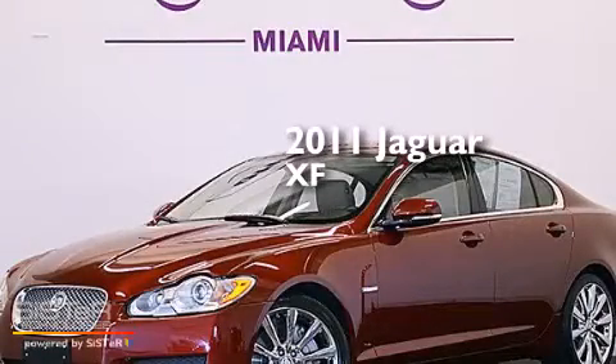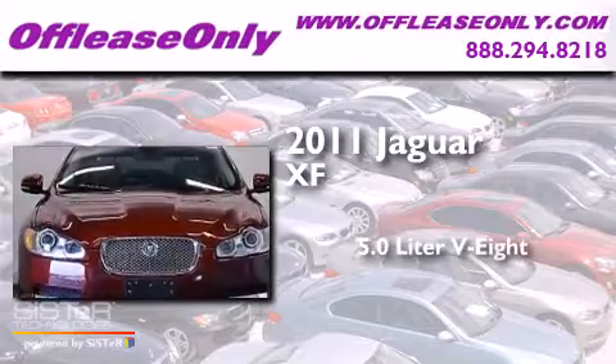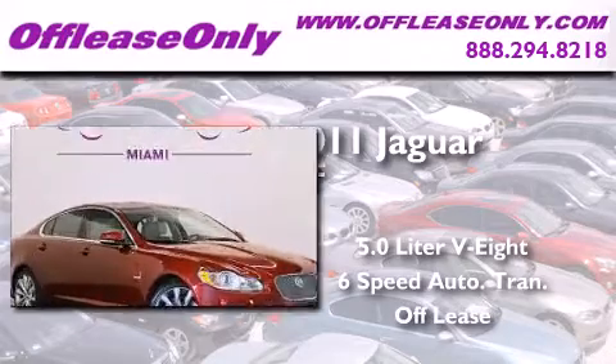This is a 2011 Jaguar XF. It features a 5.0-liter, 8-cylinder engine and a 6-speed automatic transmission. Plus, having just come off lease, this Jaguar is in like-new condition.